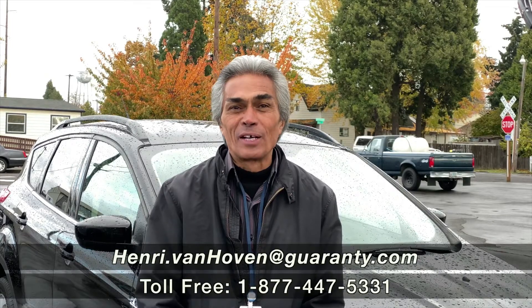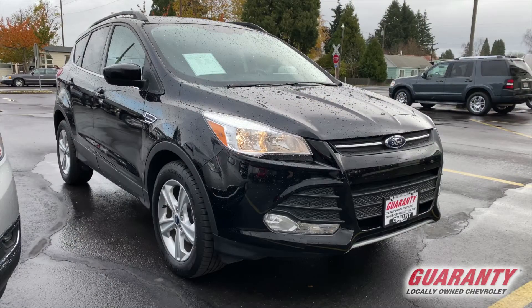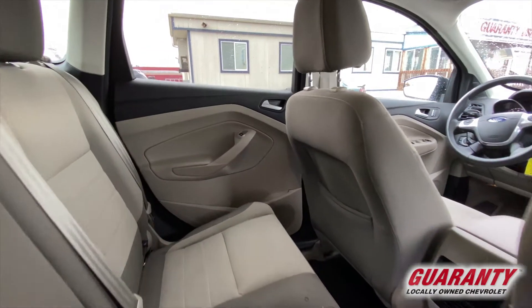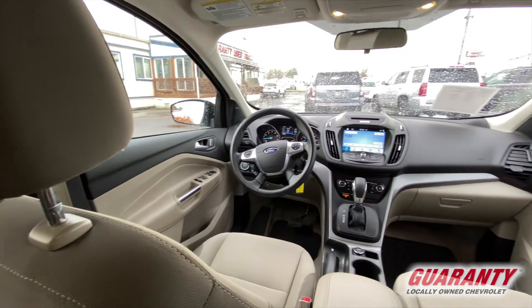Hi everybody, it's Henry out here at Guaranty Chevrolet in Junction City. Here is my beautiful 2016 Ford Estate, 1.6 liter 4 cylinder turbocharged engine. It's front wheel drive, got an EPA estimate of 23 city and 31 highway. Great economical car.